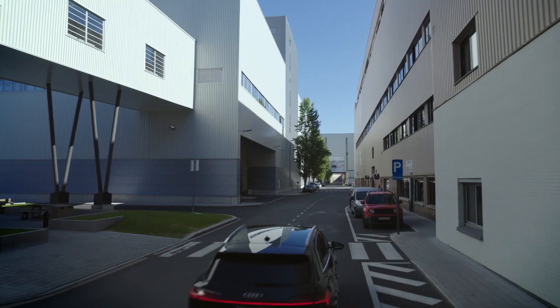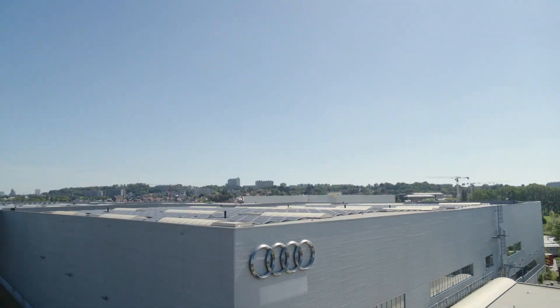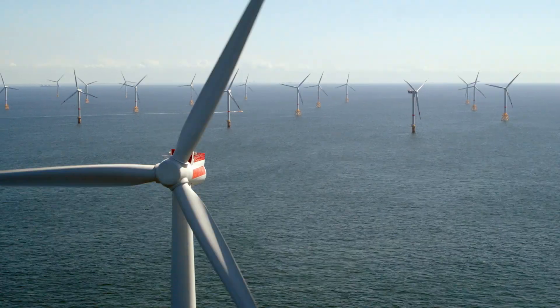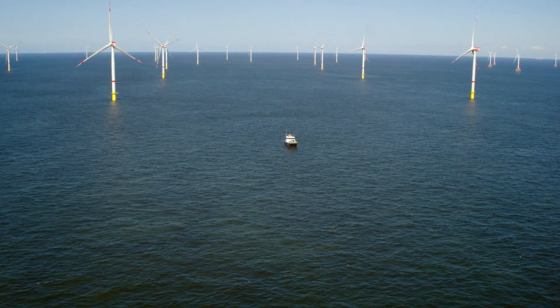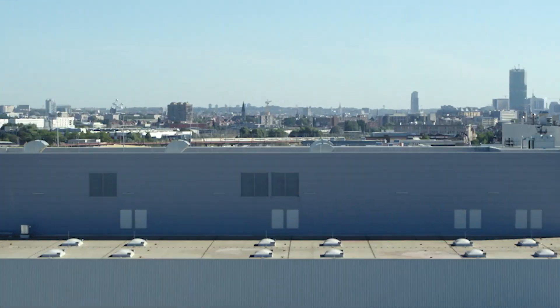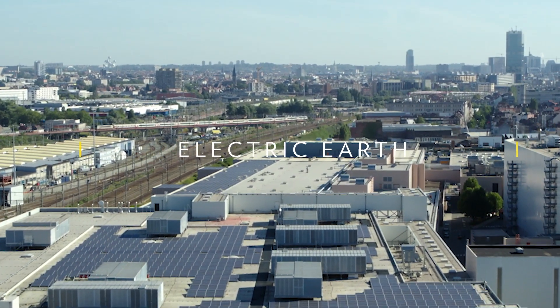I'm in Belgium, visiting one of the most cutting-edge factories on the planet. I'll also be checking out an offshore wind farm tackling the often-unmentioned impacts of renewable energy. I'm Leslie Dewan, nuclear engineer and National Geographic Explorer, and this is Electric Earth.